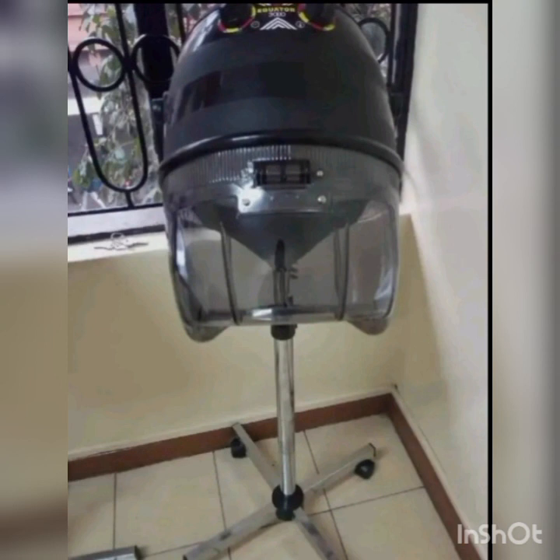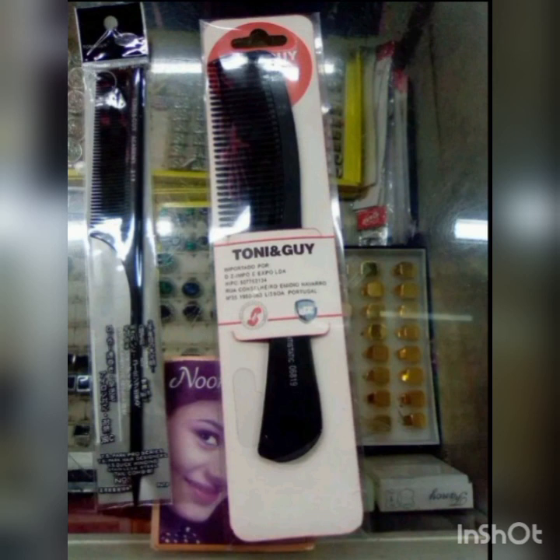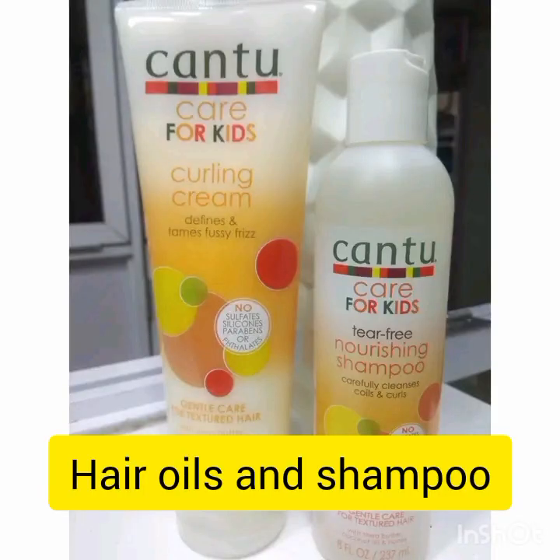I actually prefer you go for a second-hand dryer, but if you buy new, 9,000 and you are good to go. Then we have the different combs — the one for combing, the one for cutting hair, the tail comb. With combs, 50 bob is enough to get one to start. On the higher side, 200 shillings gets you a blow-dry comb. There are also wooden combs — it's upon you to decide.